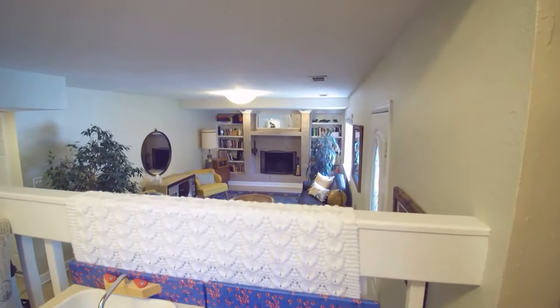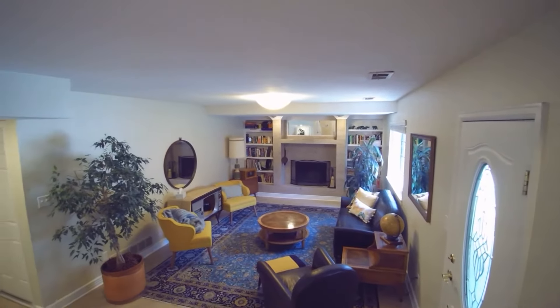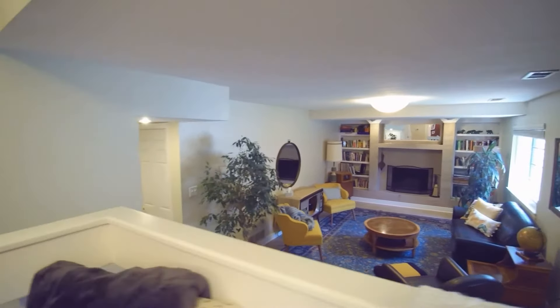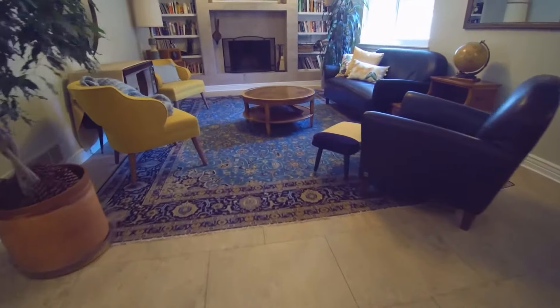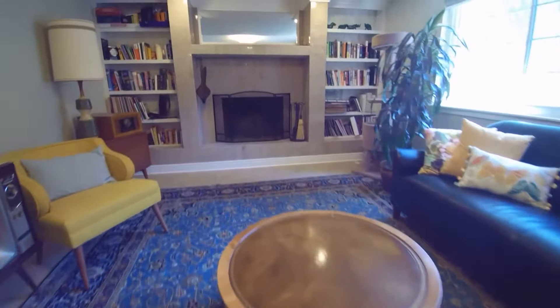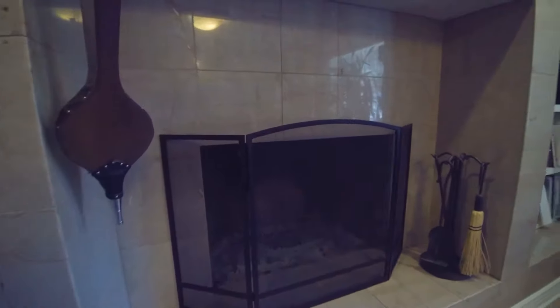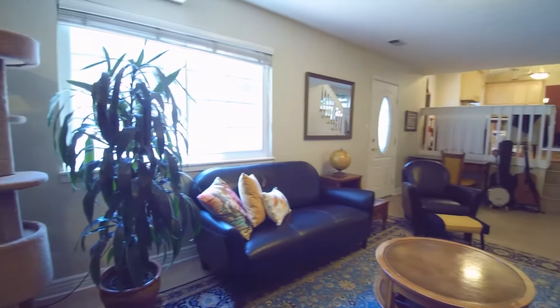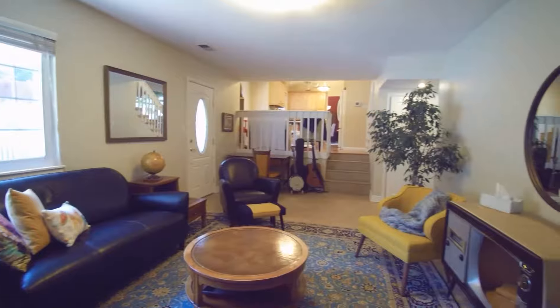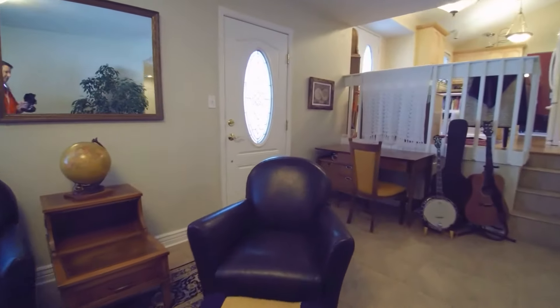Continuing on with the tour — you can see this is nice and open down into the family room right here. We have a nice fireplace, and there's an additional exit back out to that little sitting area I just showed you.